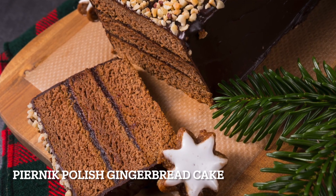When it comes to gingerbread, gingerbread cakes or cakes with honey are way more popular than gingerbread cookies.